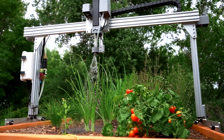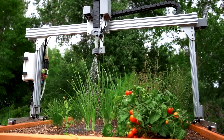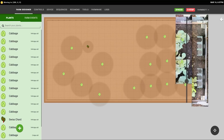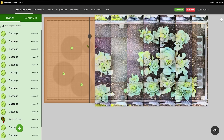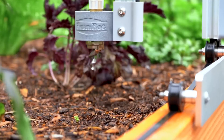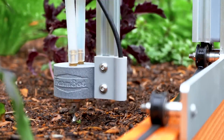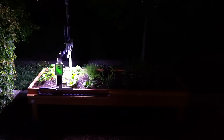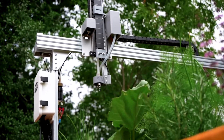The FarmBot tends to both outdoor and indoor gardens with ease, handling planting, watering, and monitoring tasks. It's all under your control, right from an app on your smartphone. A simple touch on your screen allows you to capture images of your flourishing vegetables, switch off lights when night falls, or even share a swift video of your gardening prowess with your co-workers.